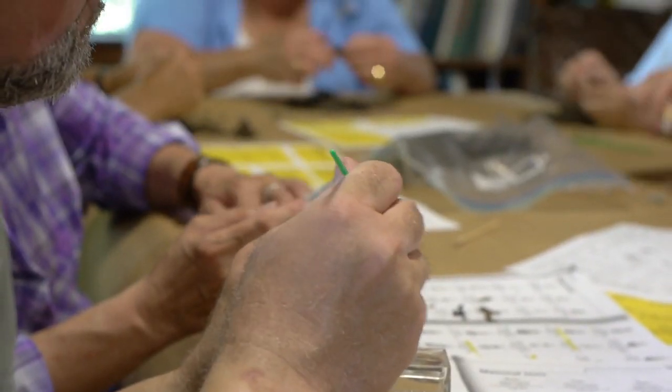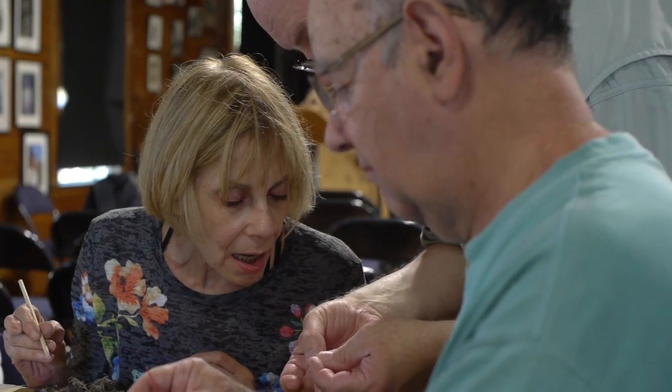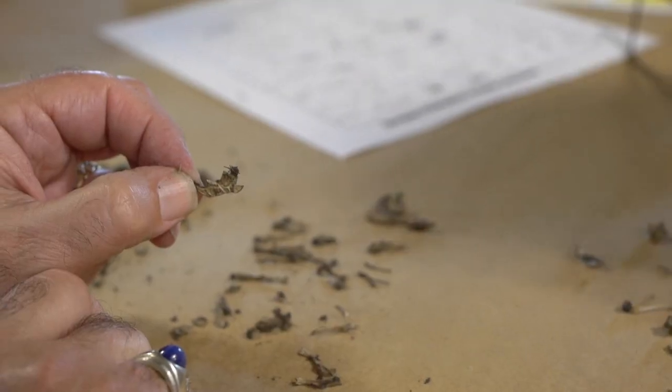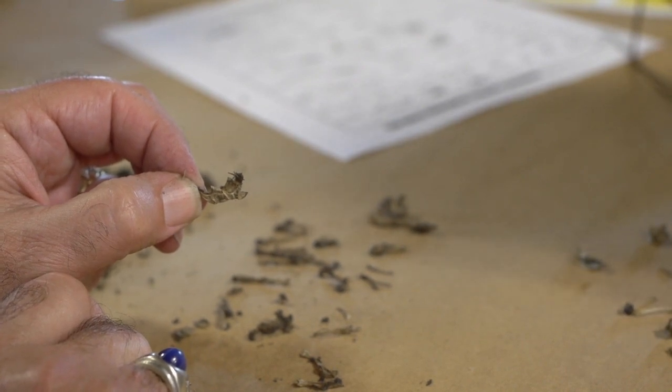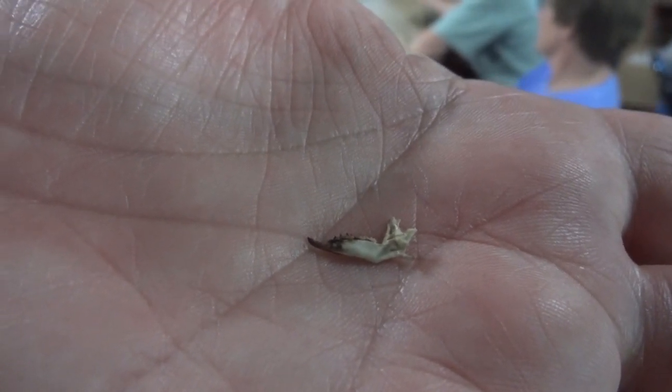For many, many years we've been looking at pellets to try to work out what birds are eating. It really is amazing what you can find because owls in particular are swallowing their food pretty much whole. So you'll get whole skulls, whole jawbones — you can put an entire animal back together again from a pellet. You'll hopefully get to see things like this: you can identify jawbones to specific rodents or insectivores. We might find shrews, rats, bird bones, voles, mice — depending on what these birds have been eating.